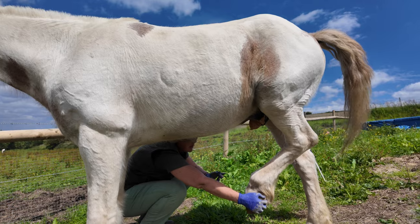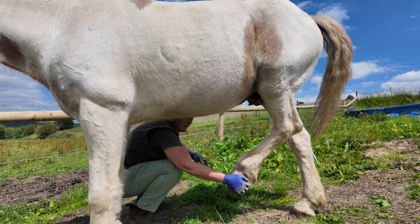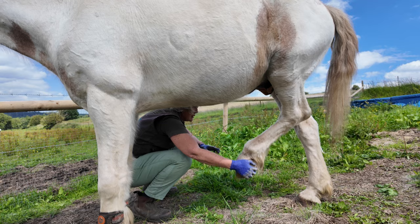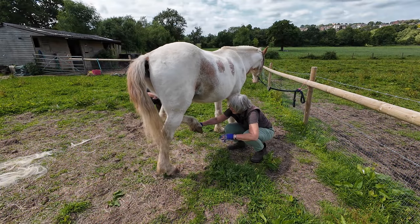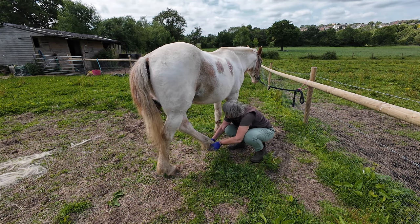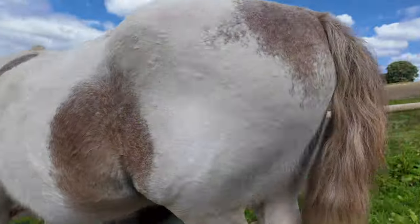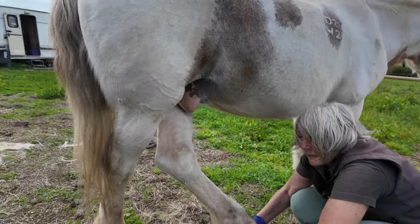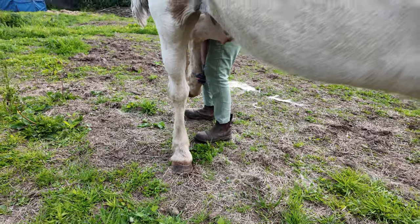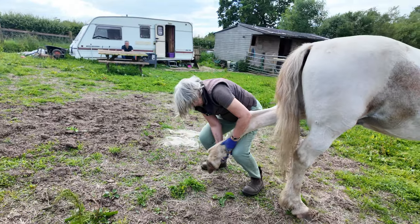I just let them do the stretch themselves. Let him find his comfort zone with it. Don't force it, don't pull it. If he pulls back, you go with him and let him find his comfort area. They're better off having the leg in front of the other leg like he's got now. That is an absolutely amazing stretch for a 44-year-old. That is absolutely brilliant.